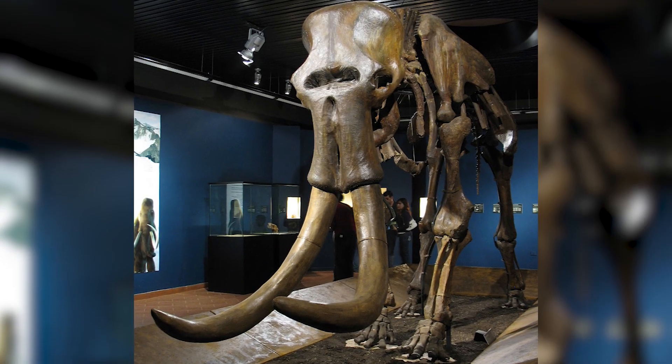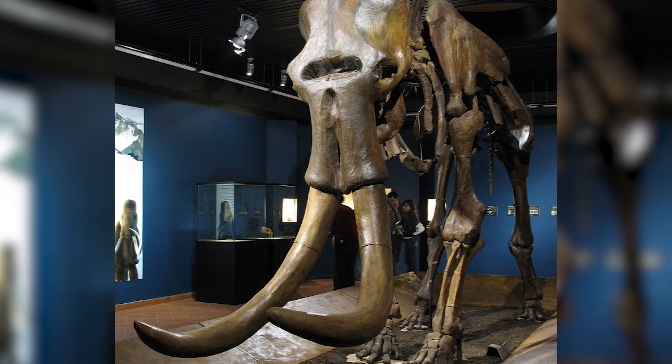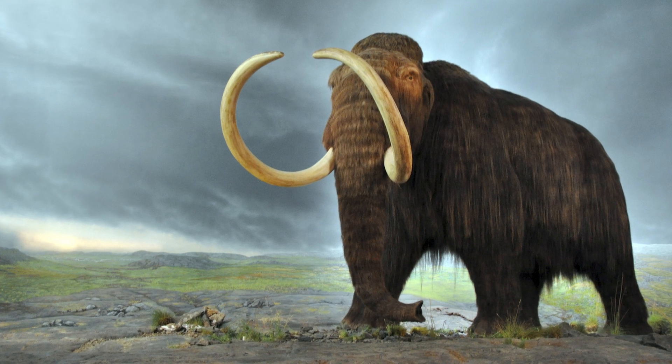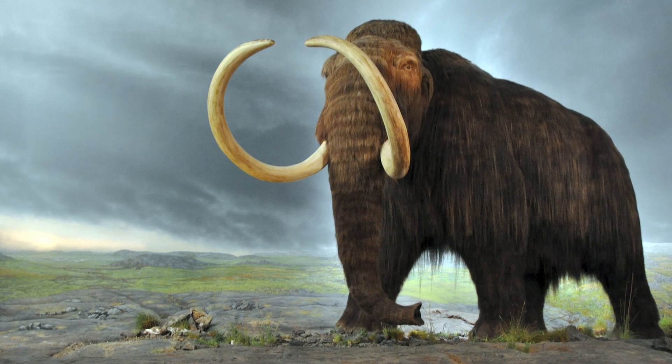Fossil evidence suggests that southern mammoths gave rise to steppe mammoths in Asia around 1.7 million years ago. Then, much more recently, steppe mammoths gave rise to the woolly mammoth. These species dispersed out of Asia, into Europe, and North America.